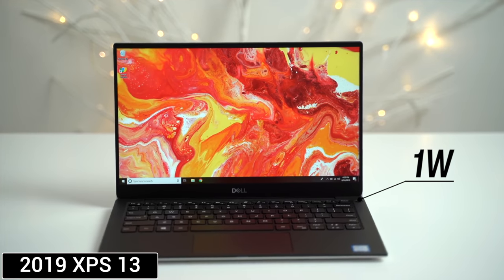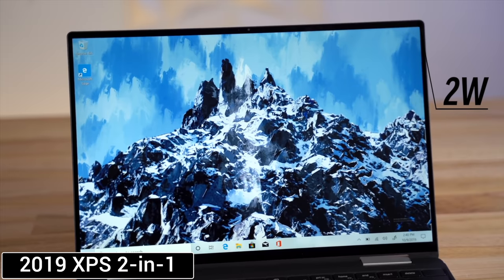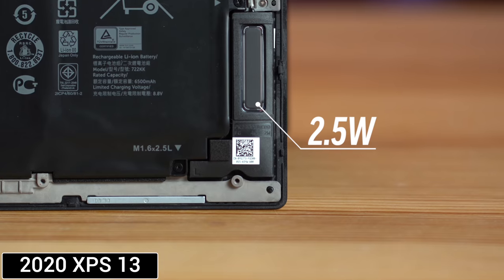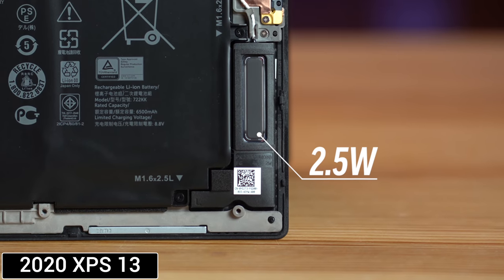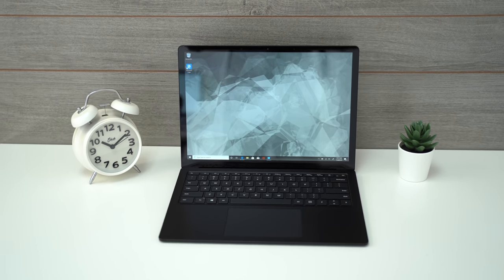Speakers have been one of our major complaints with Dell laptops, but just like with other things, they've been listening. Last year's XPS 13 had only 1-watt speakers, the new 2-in-1 doubled that to 2 watts each, and this XPS gets 2.5 watts per speaker. It's still not as loud as the Surface Laptop 3, but at this point they are loud enough and the sound quality is above average, being better than the Surface.